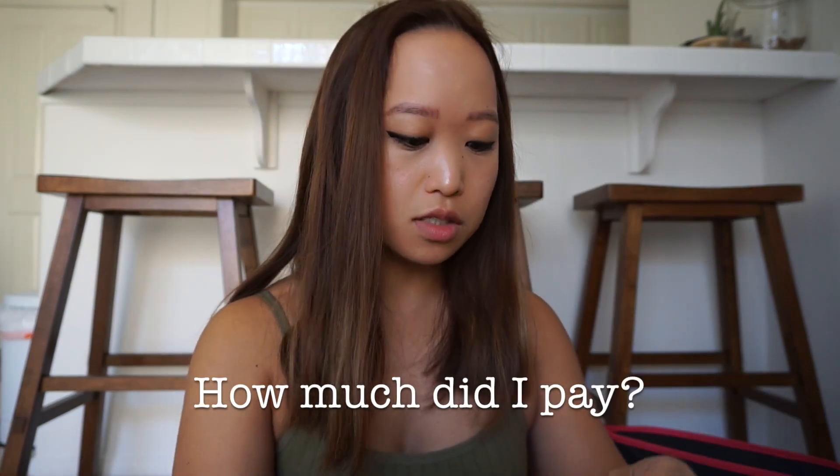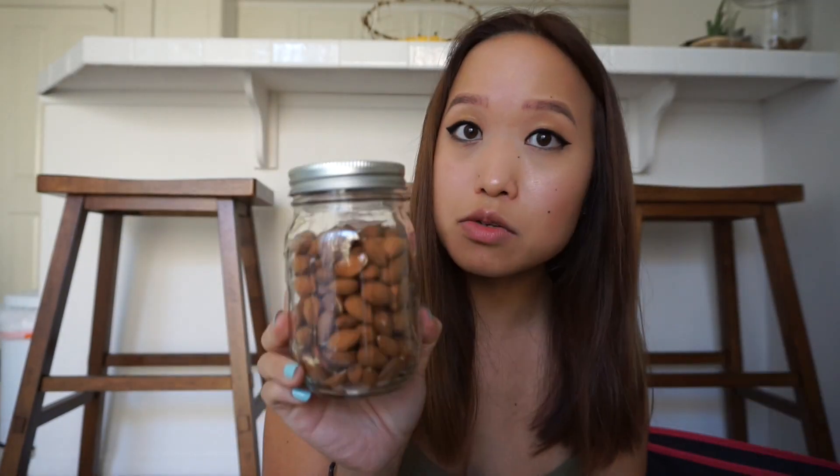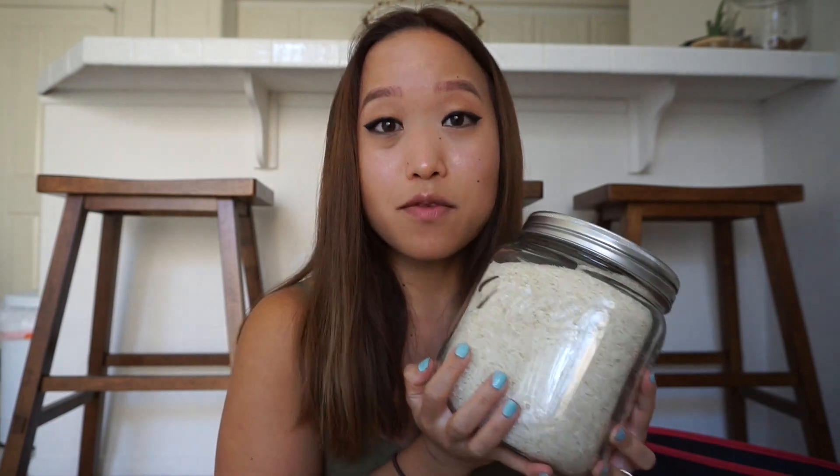In my most recent grocery trip to Sprouts, I only paid 77 cents for this amount of oats. I got these almonds and paid $2.78 for them. I got 5.73 pounds of rice and I overestimated, but for that amount of rice I only paid $4.53. I got some veggie chips and filled up this entire jar and paid $3.90 for it — it is pricey because it's $9.99 a pound for this specific snack, but I don't get it all the time.